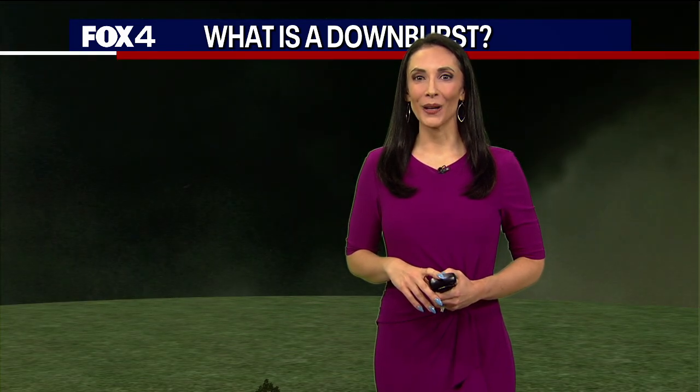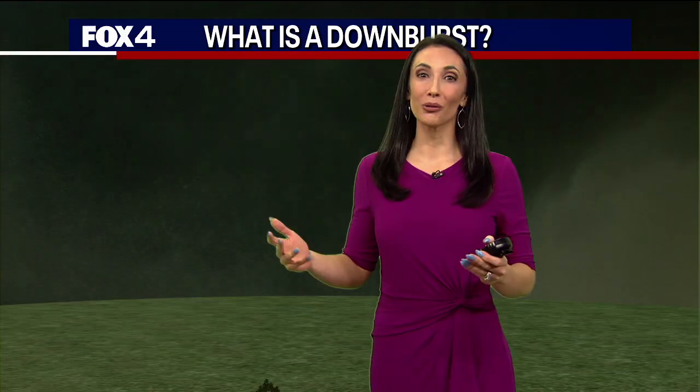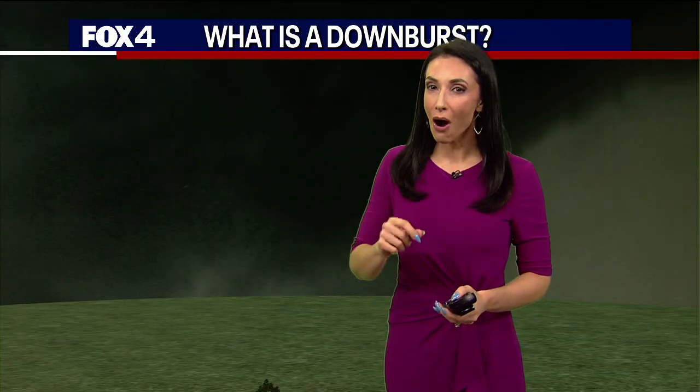Hi, I'm meteorologist Ali Toriano. As we move through severe weather season, we know we can get some pretty strong storms here in North Texas — severe weather potential is here all year long. But you often hear us talk about downburst winds. So what exactly is a downburst?